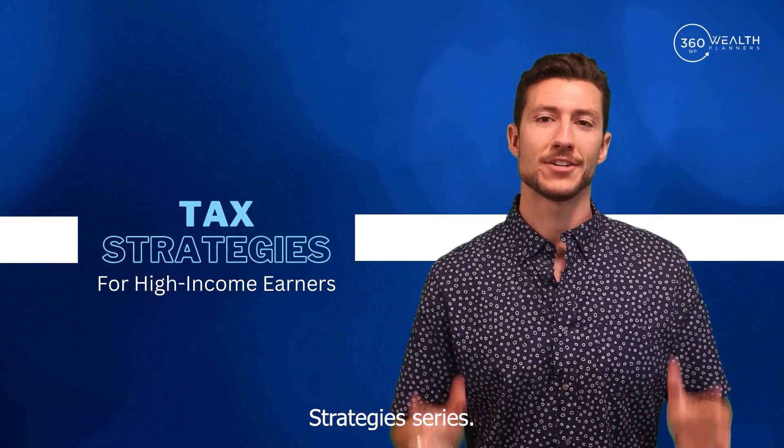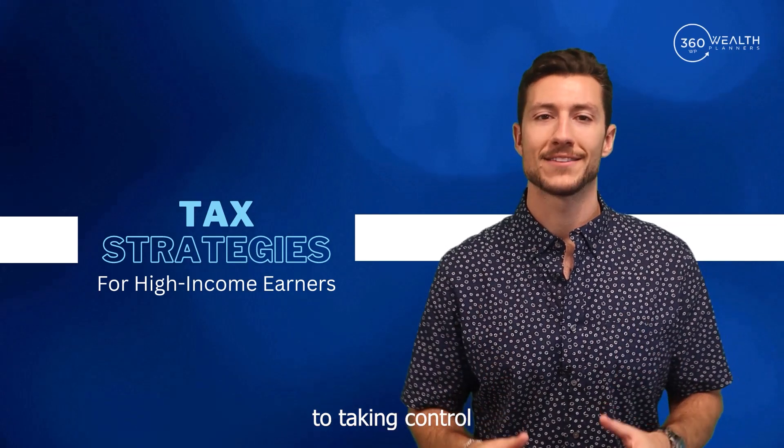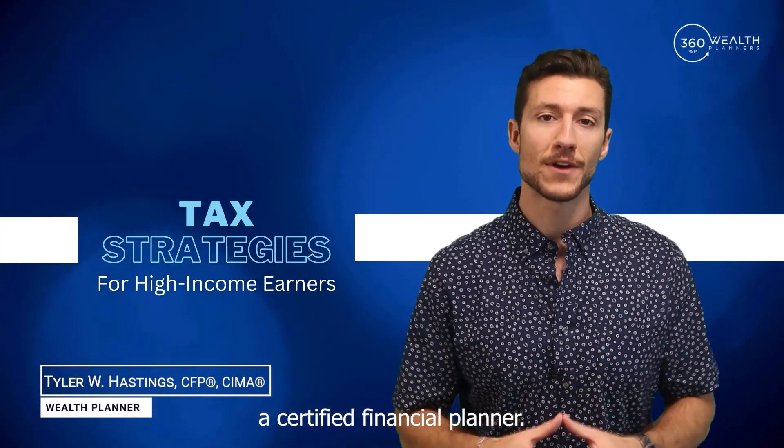Welcome back to our tax reduction strategies series. If you caught our first video, you're already on the path to taking control of your financial future and keeping more of your hard earned income. For those just joining us, I'm Tyler Hastings, a certified financial planner.